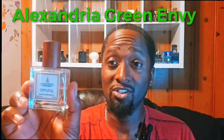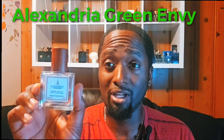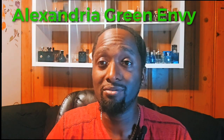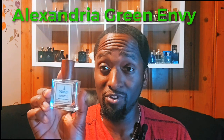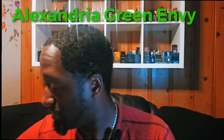That's Parfum de Marly's Greenly, and I have a bonus fragrance — Green Ivy by Alexandria. If Greenly is too much money and you don't want to spend that much, you can get this one for under $50. They have it in 15ml, 30ml, and 60ml. It smells just as good, and I'll do a full review comparing Greenly versus Alexandria Green Ivy in another video, so stay tuned.